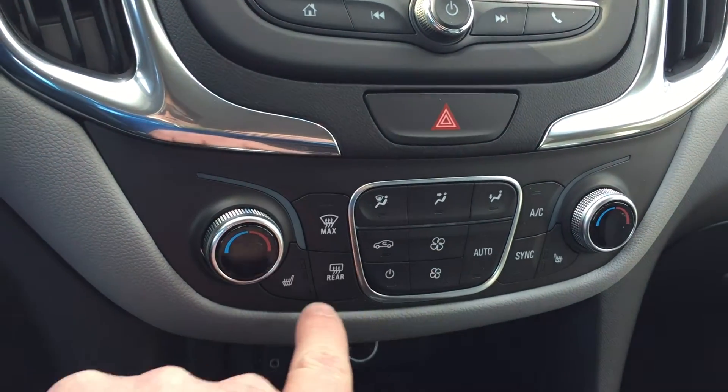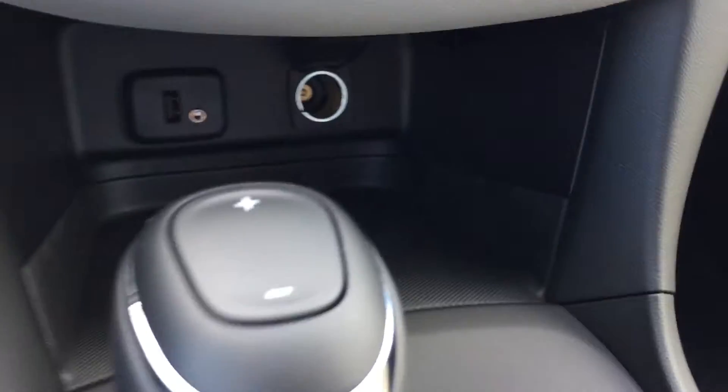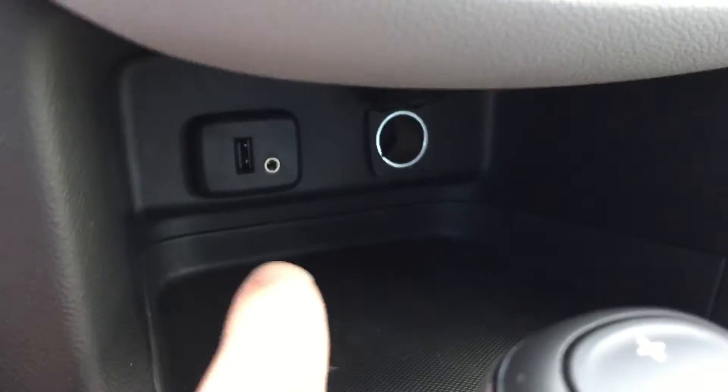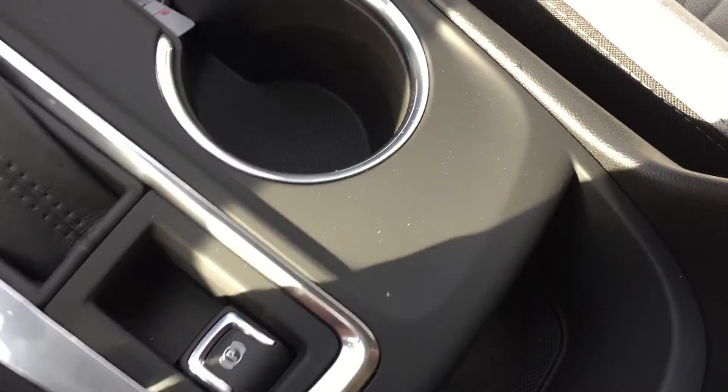You have heated seats for both the driver and passenger. In the center console there's connectivity — an auxiliary audio input, USB port, auxiliary power, cup holders, and a parking brake.